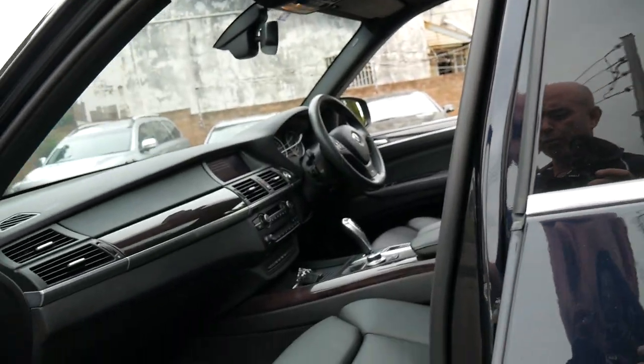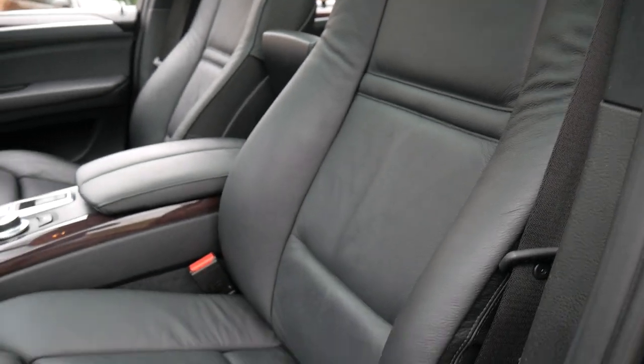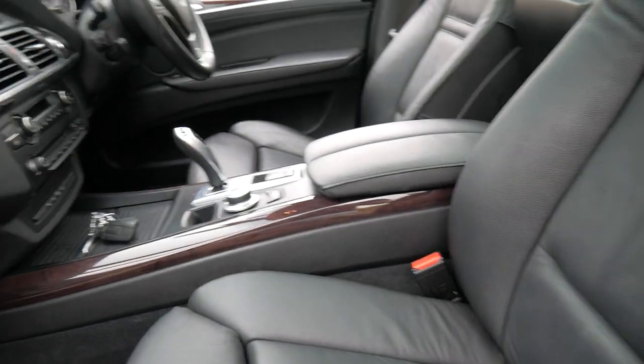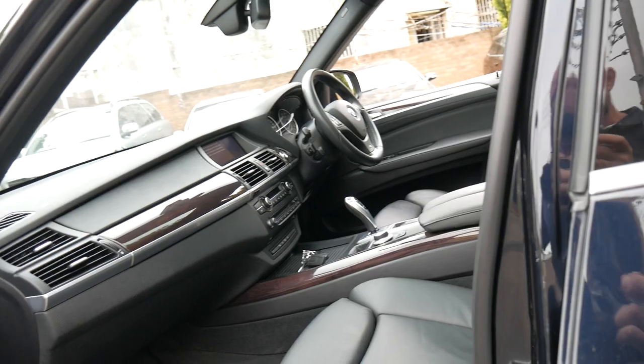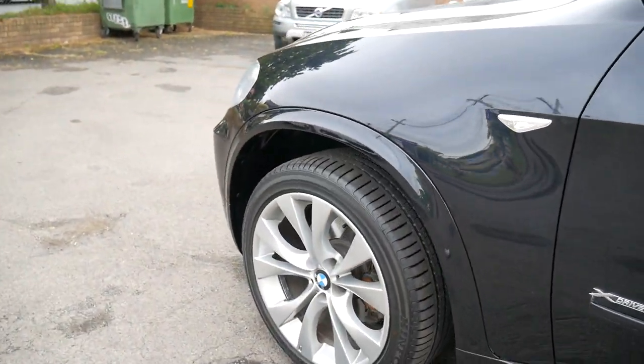So basically it's got really nice seats. The M Sport seats are a little bit more bucket-y. It has rear entertainment, better wheels, better steering wheel, and M-Tech sort of decals. Just have a look at the condition of this car.